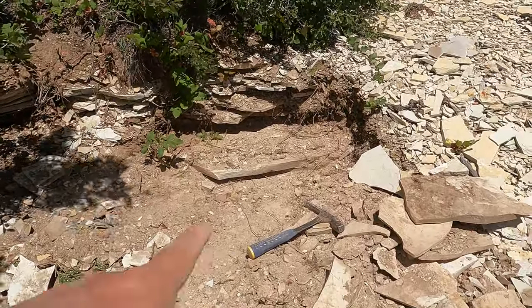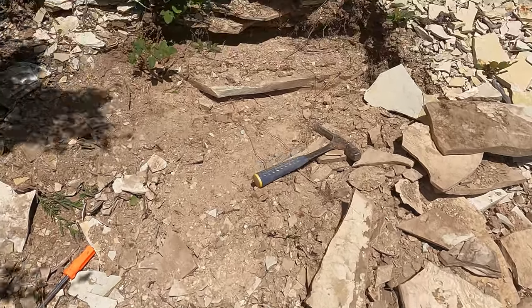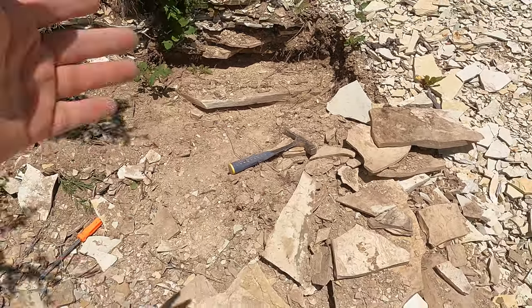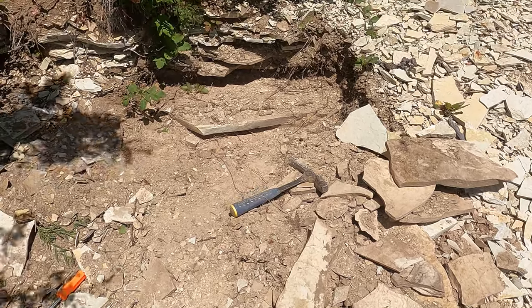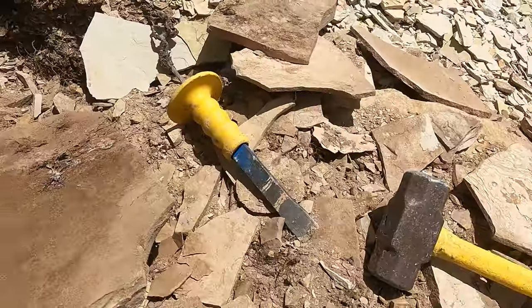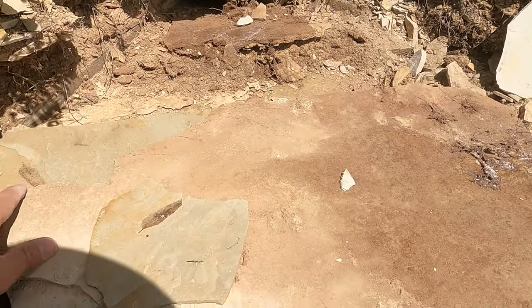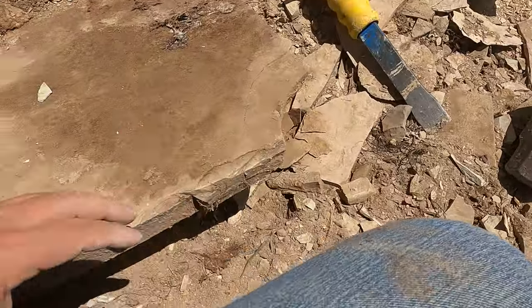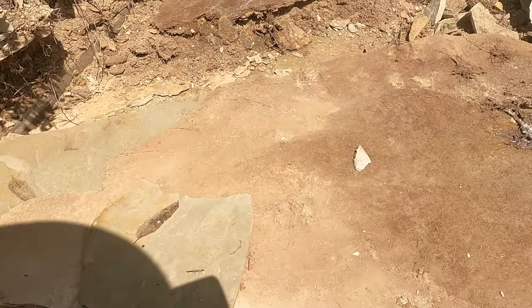I started digging out this new spot — there were a bunch of big loose ones I could pull out. I'm going to try and get that big one out and then start busting through them. I checked the sides and haven't seen anything yet, but who knows. Got it out — a nice big slab. That little bit came off already and we got a little leaf there.